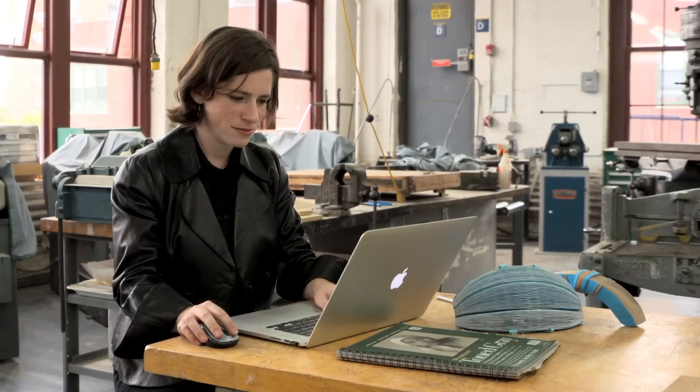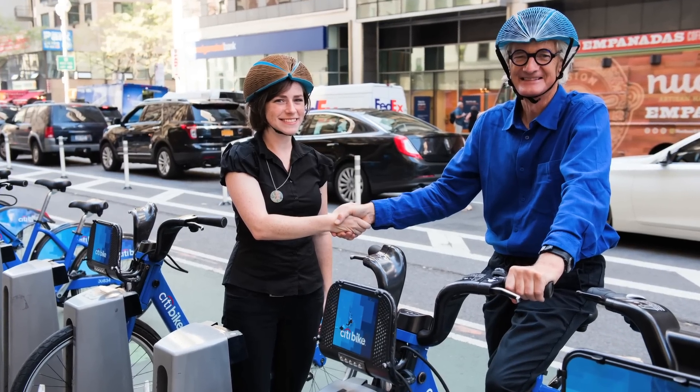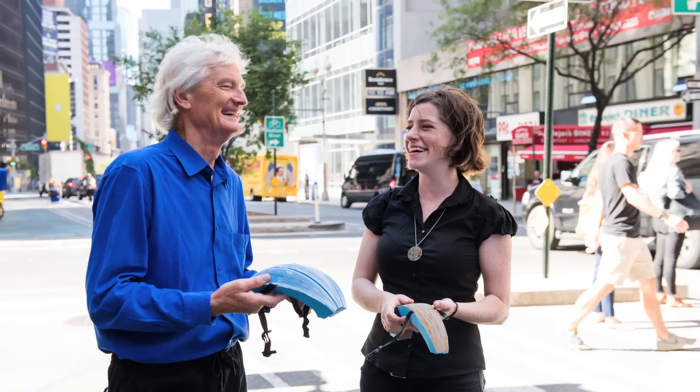It's one thing to present in front of a class and everyone says, oh that's great, but it's another to actually compete on a global level with designers from all around the world. Being the international winner of the 2016 James Dyson Award is massively flattering, exciting, and astonishing, really.